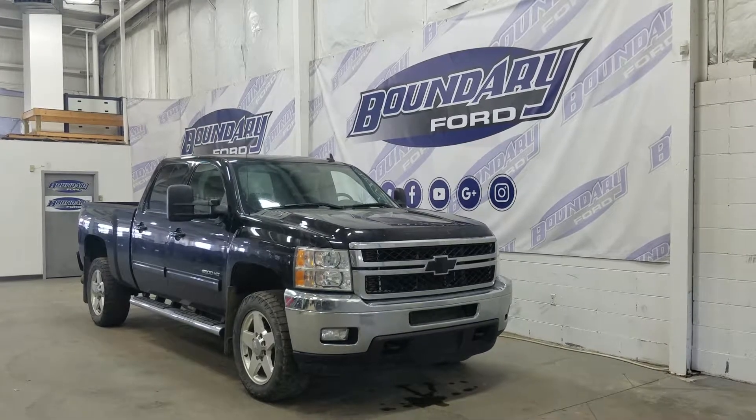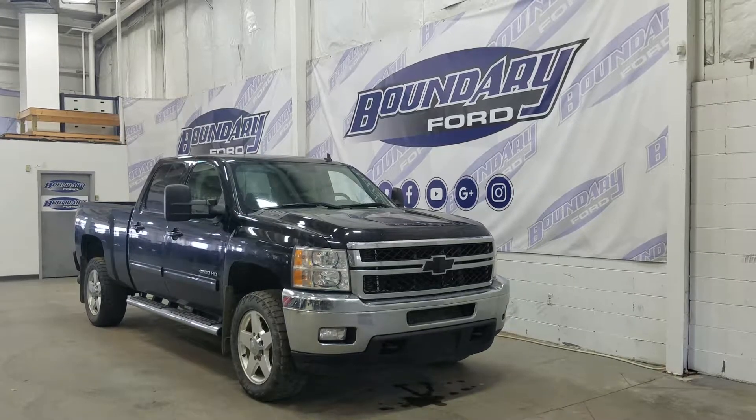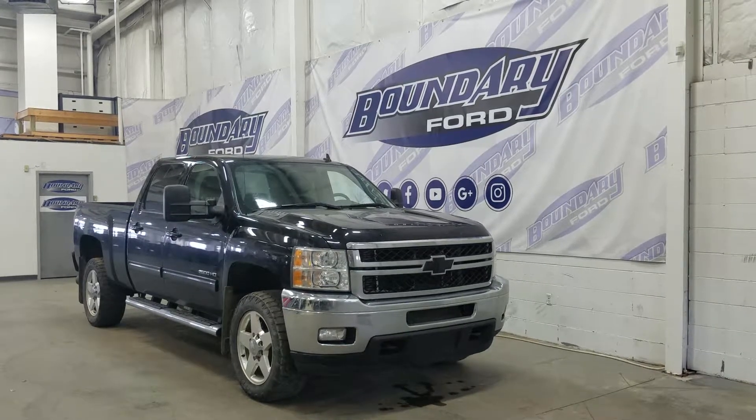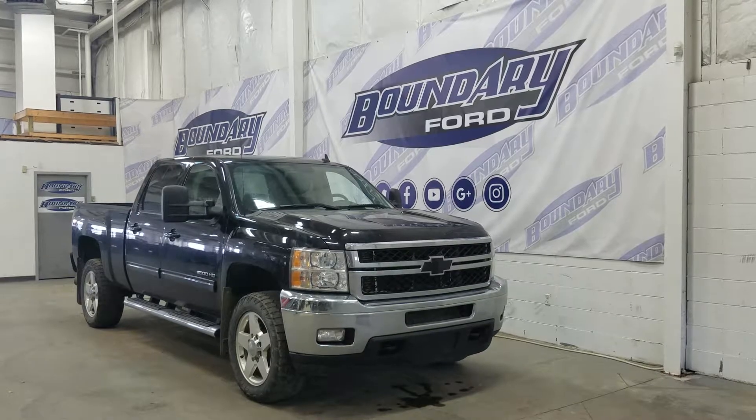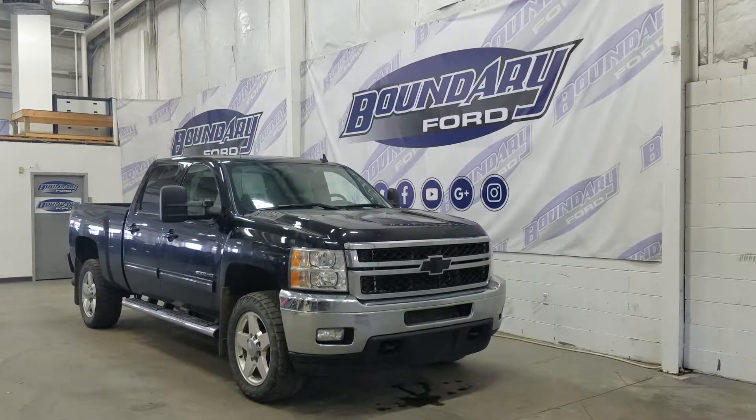At the side we have 20-inch aluminum wheels wrapped in Toyo tires. We also have running boards, black mirror caps, black door handles, and our 2500 HD badging.